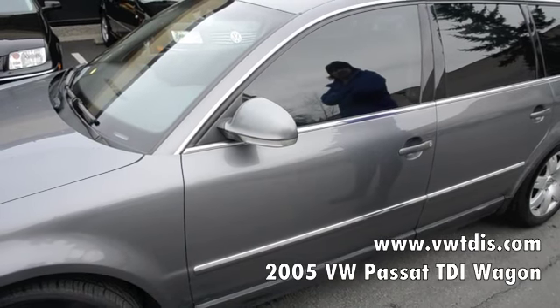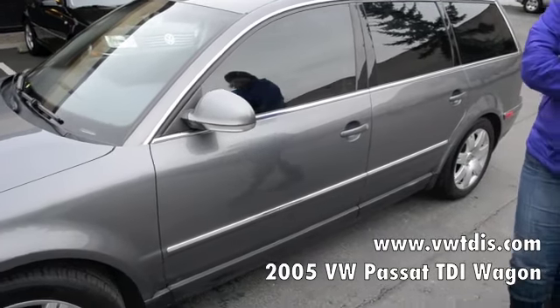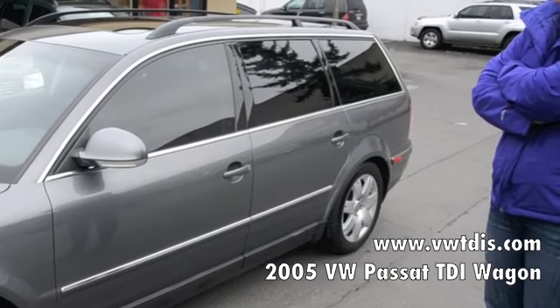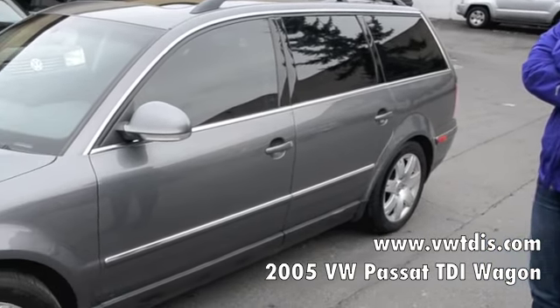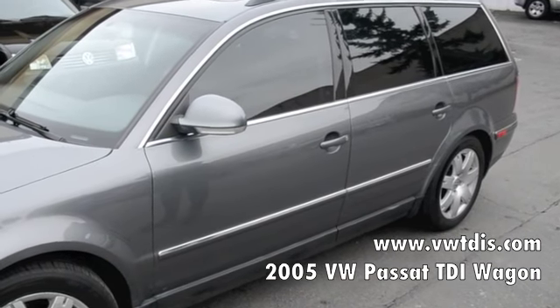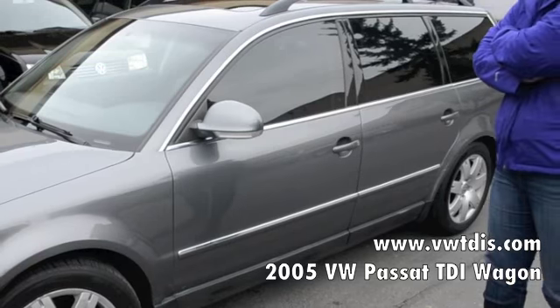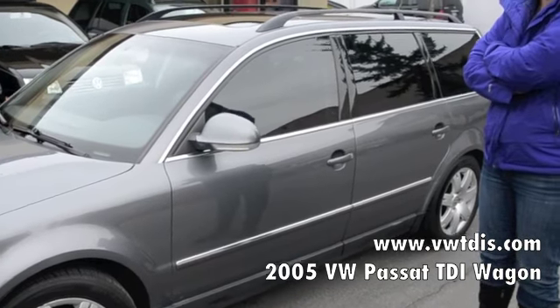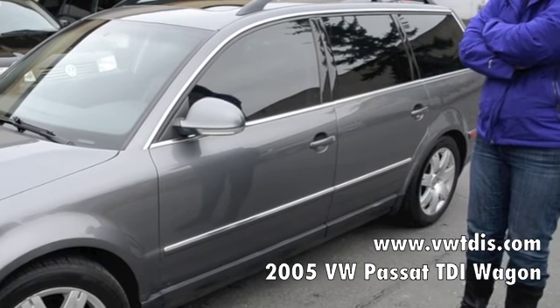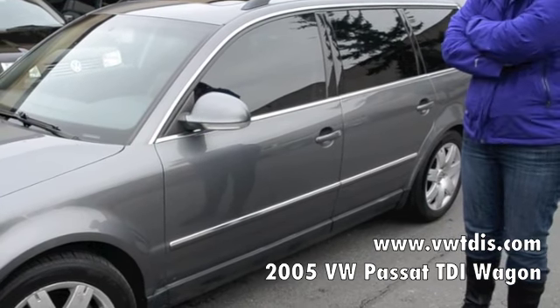This is our 2005 Passat TDI wagon. These are extremely rare because they only imported the Passat wagon in this body style in 2004 and 2005, so only two model years available. It doesn't have the 1.9-liter engine that the other TDIs have — it has a 2-liter diesel engine with a BHW motor code. It gets about 38 to 42 miles per gallon.